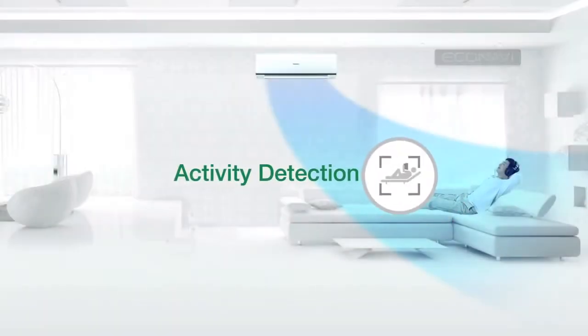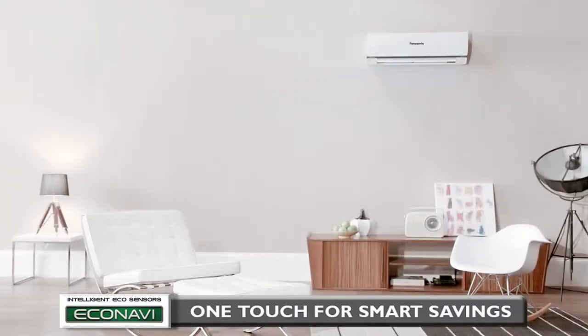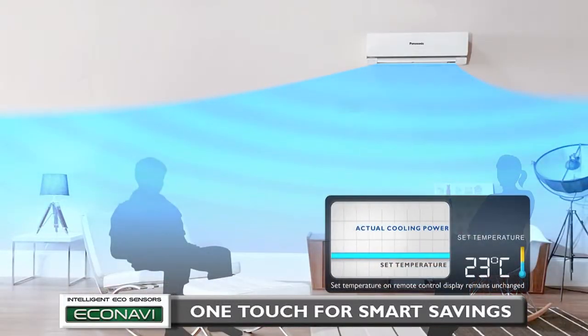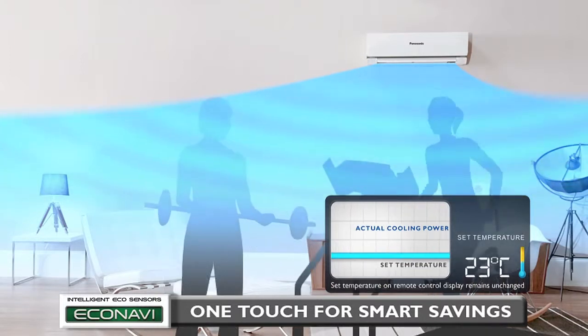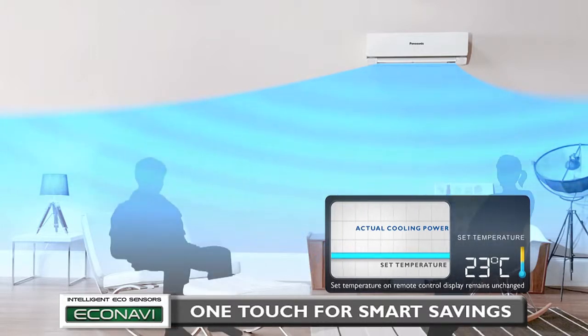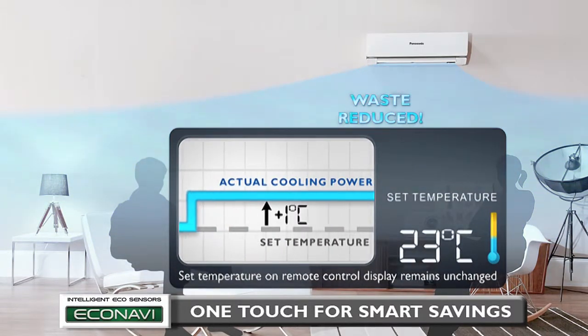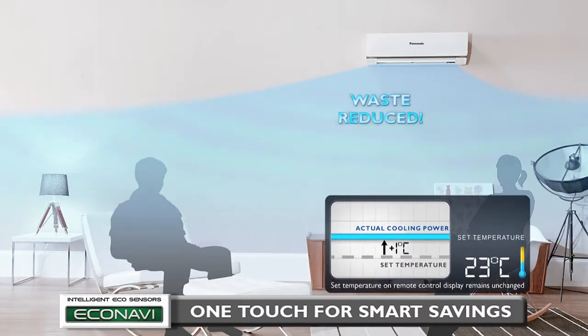This is followed by Activity Detection. When you are in a relaxed state, energy is wasted if the air conditioner continues to perform as it did when you were active. Econavi detects changes in human activity levels and adjusts to these changes. Cooling power is reduced by an amount equivalent to increasing the set temperature by 1 degree Celsius, saving energy by reducing the waste of cooling with unnecessary power.